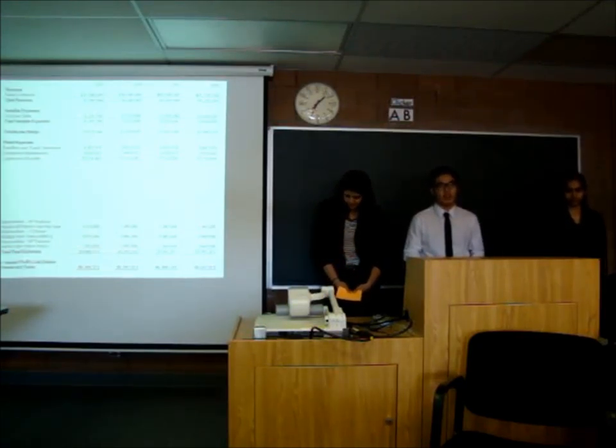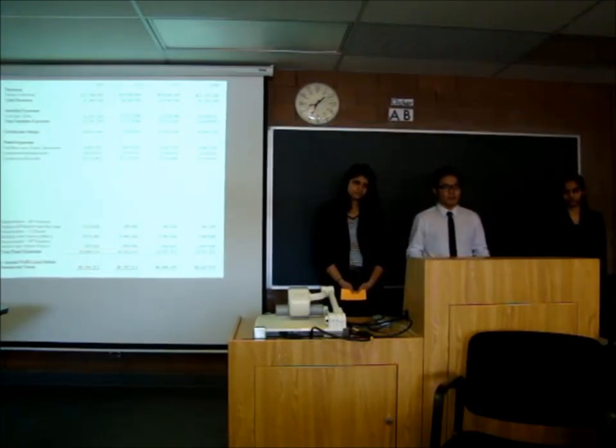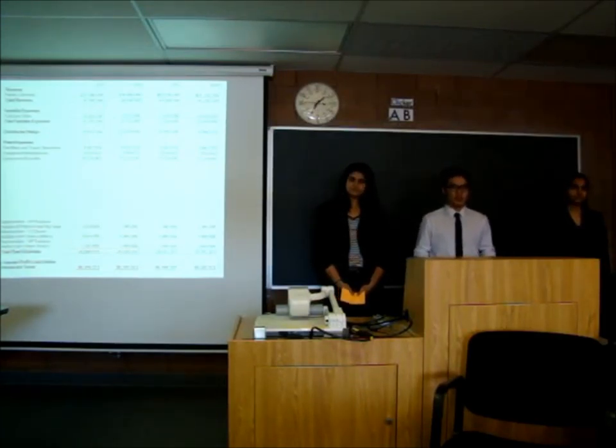We also have depreciation, which is basically the loss in value as we use the asset. Depreciation is calculated with estimated value subtracting the residual value over the life expectancy, which is 20 years. According to the European Investment Bank, the residual value is 60% for the train stations and 0% for the trains. Those are the numbers for depreciation. During 2015 and 2016, we incurred a loss.